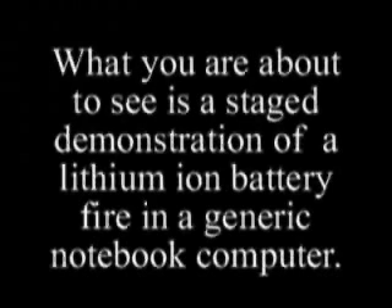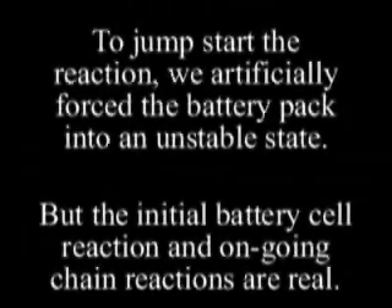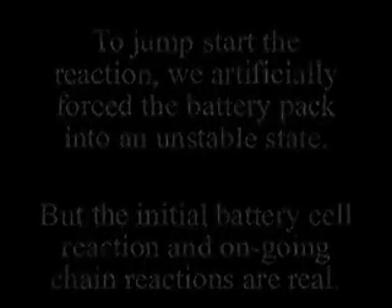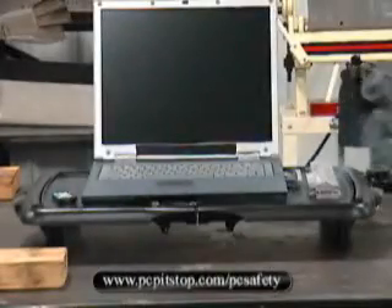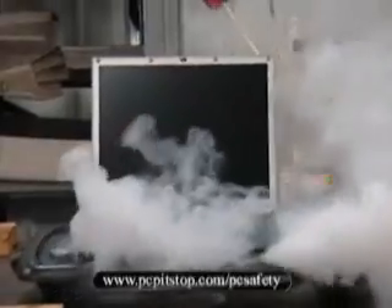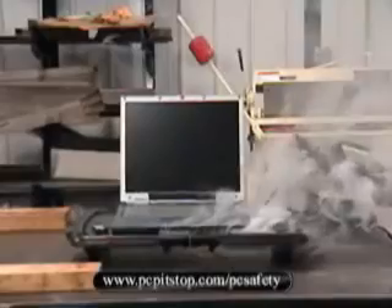The following demonstration is extremely dangerous — do not try this at home. What you're about to see is a staged demonstration of a lithium-ion battery fire in a generic notebook computer. To start, we externally force the battery into the runaway state, but the actual battery reaction and ongoing chain reaction of each cell is real.